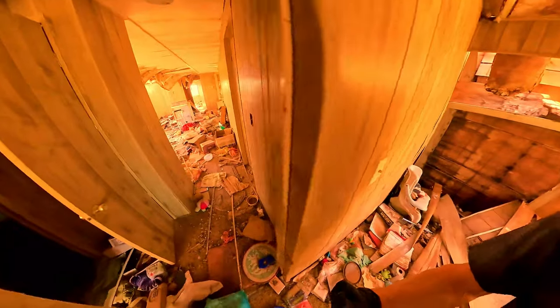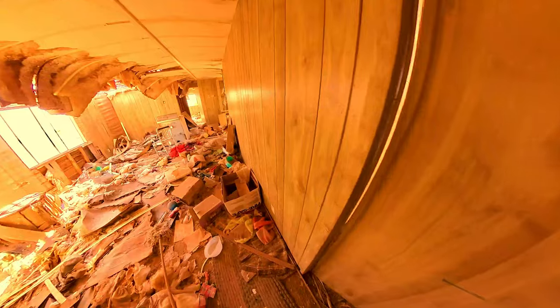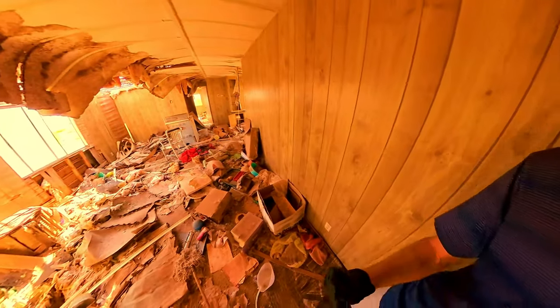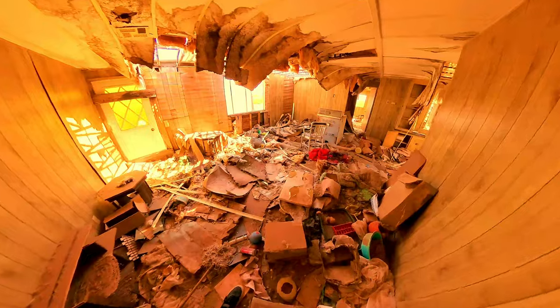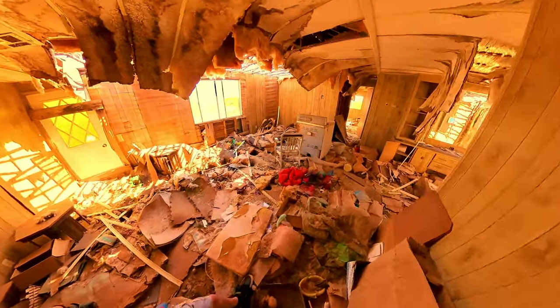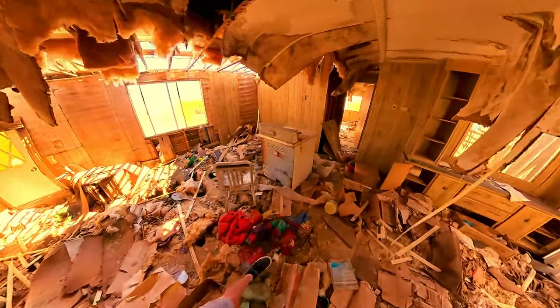Let's go to the next door neighbors' property — or whoever's property this was next door.